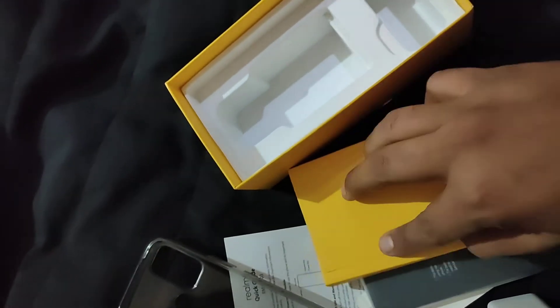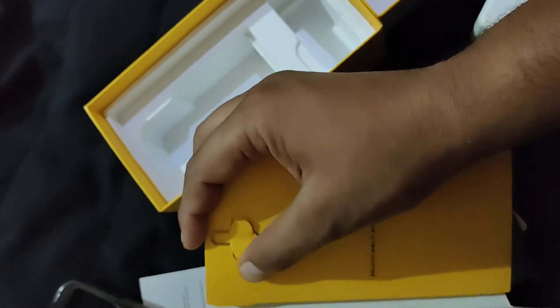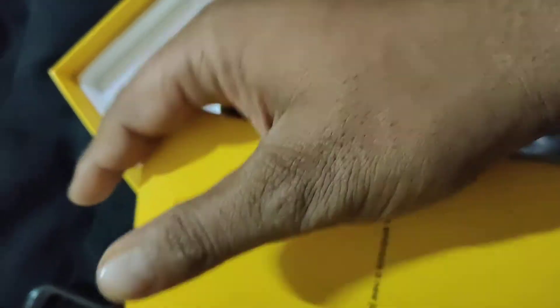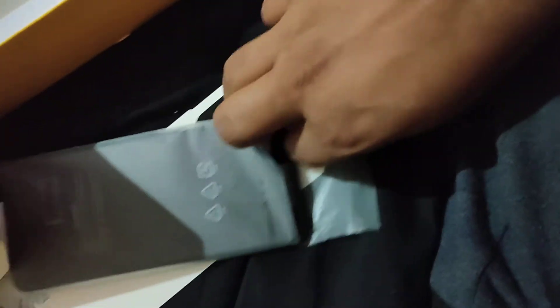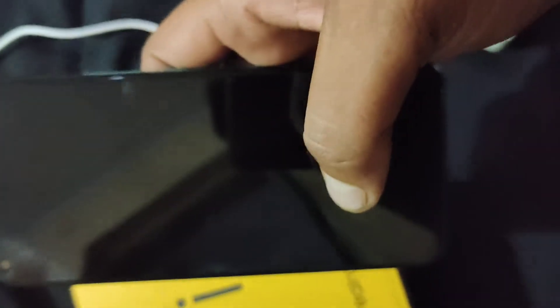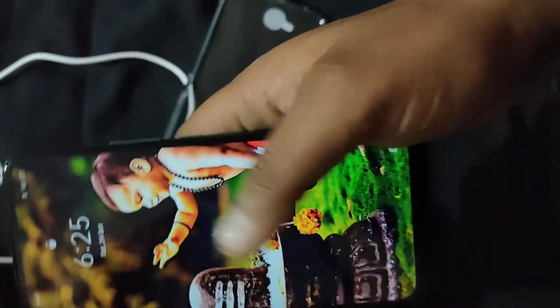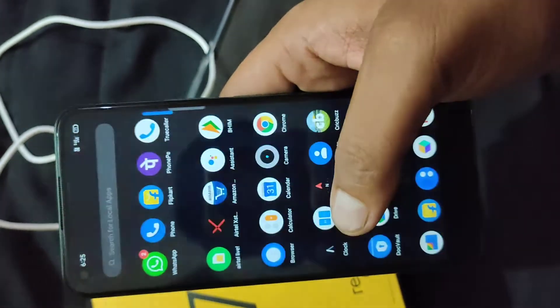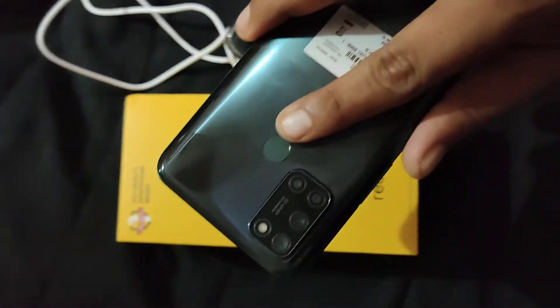So friends, up top you get the sim ejector tool. You can see the normal design, so let's open the smartphone. You can see the fingerprint scanner here.